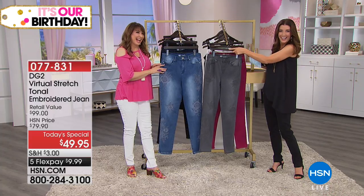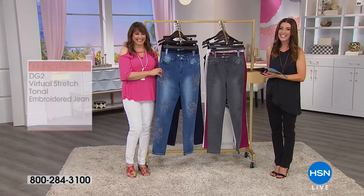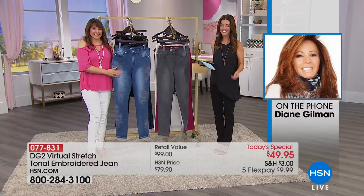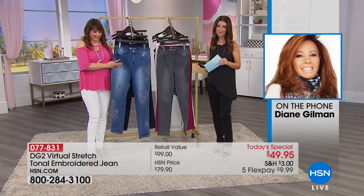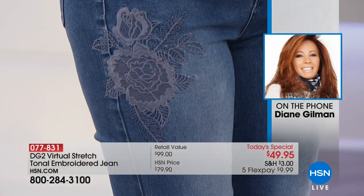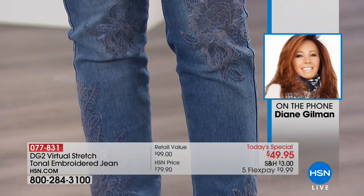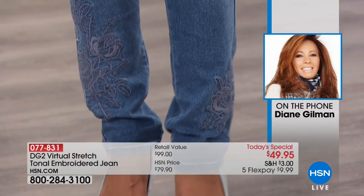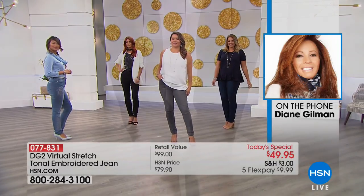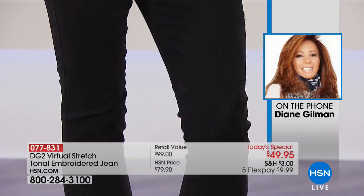Hello — it might be Diane Gilman! Hi, Diane. How are you? Diane says she's standing there watching from the other side of the TV — usually she's on air. This jean is so impactful. She loves the black asymmetrical top pairing, which is her favorite top ever — perfect to wear with the black jean with the black embroidery, which is so subtle until you really see it up close in person.